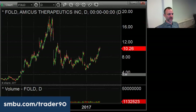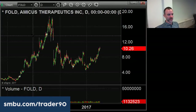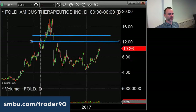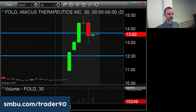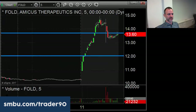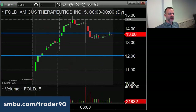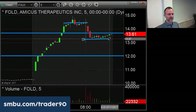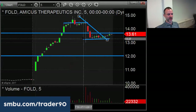When it looked like this drug was going to go through, it went from $2 all the way up to $18. It's gapping up to $13.60 now. It topped out here at $14.50 and sellers came in - they're clearly accumulating it here at $13.30.